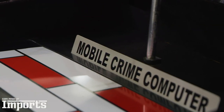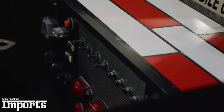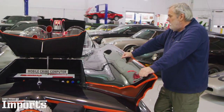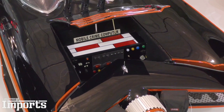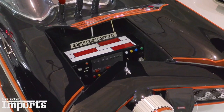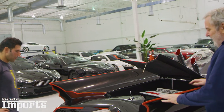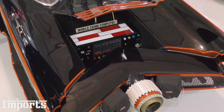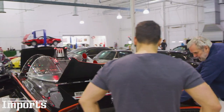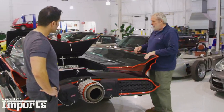In the trunk, we have a mobile crime fighting computer. Back in the day, computers were not small — this takes up half the trunk. Alfred the butler, back in the Batcave, would monitor the main bat computer, and this would enable Batman and Robin to have that mobile link from the Batmobile back to the Batcave. You can also see the brake lights finished in the original design, and here are the parachutes on the back to slow the car and turn it through 180 degrees.